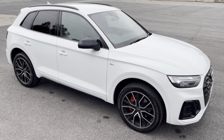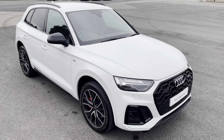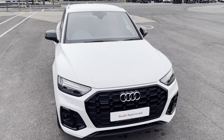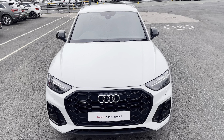Hi, this is Habib from Preston Audi, and this is the approved used Audi Q5 Edition 1. This model has a 40 TDI engine, S-tronic gearbox and Quattro four-wheel drive system, while it's finished in the optional metallic glacier white paintwork.